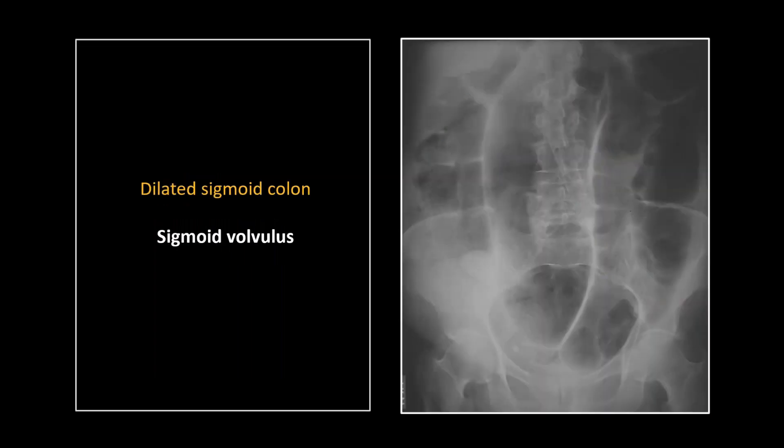We'll finish with a classic sigmoid volvulus. This one doesn't even require annotations — the classic coffee bean appearance of a sigmoid volvulus.